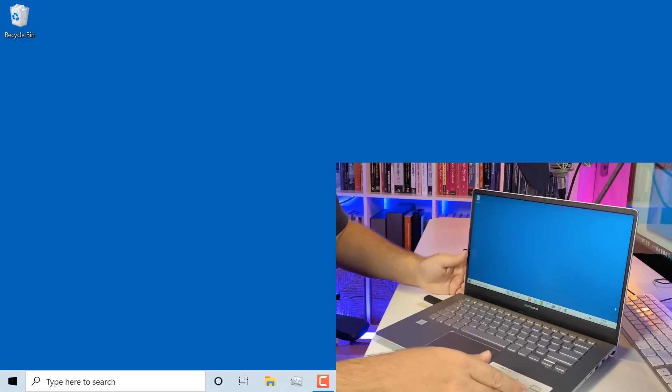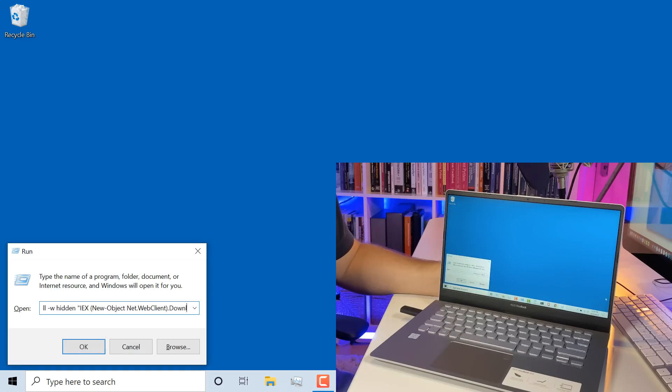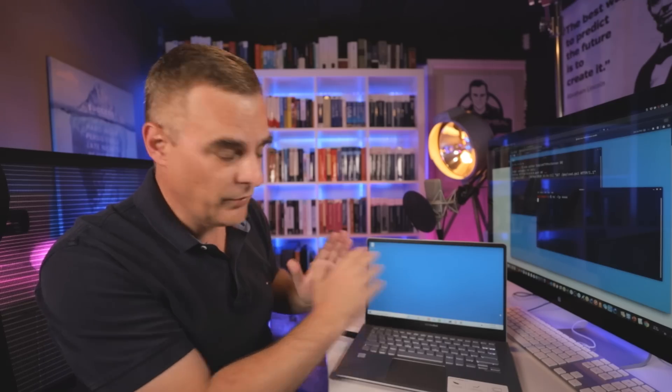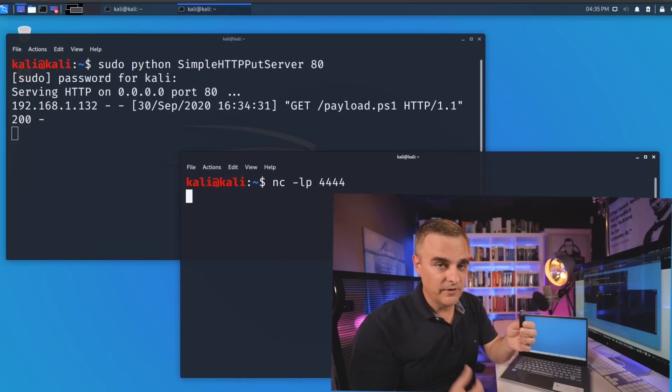Notice what happens when I plug this in. I'm going to plug it in just like any other normal USB thumb drive. Something happened — it went very quickly. We saw something happen and then it disappeared. Now, literally within a few seconds, I have control of this laptop using this USB thumb drive.